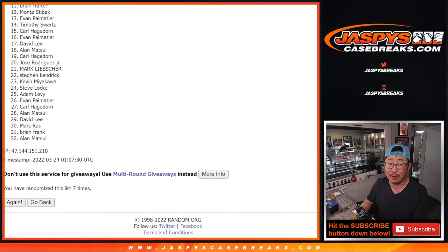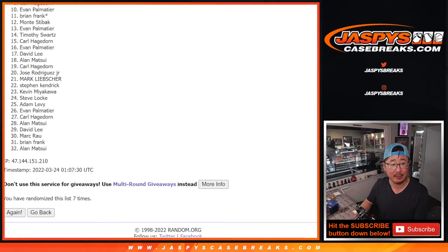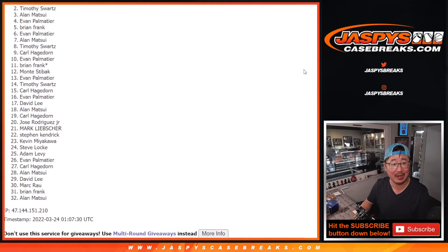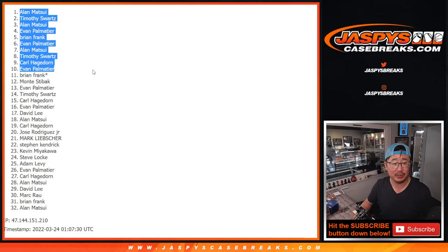From 11 on down, sad times. Last spot Mojo not helping out Brian this time — sorry about that, I'll get him next time Brian. Top ten though, happy times for you — you're in that Spectra break. Coming up next: Evan, Carl, Tim, Allen, Evan, Brian — Brian snuck in with a spot — Evan, Allen, Tim again, and Allen again. There you go, top ten. Thanks for watching, thanks for breaking with us. I will see you in the next video for the next break. Bye-bye.